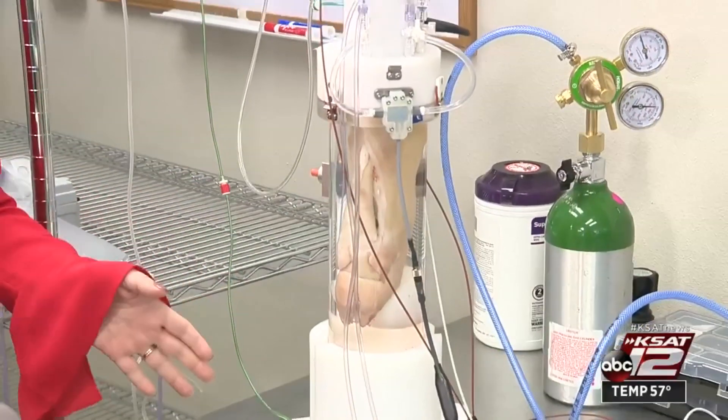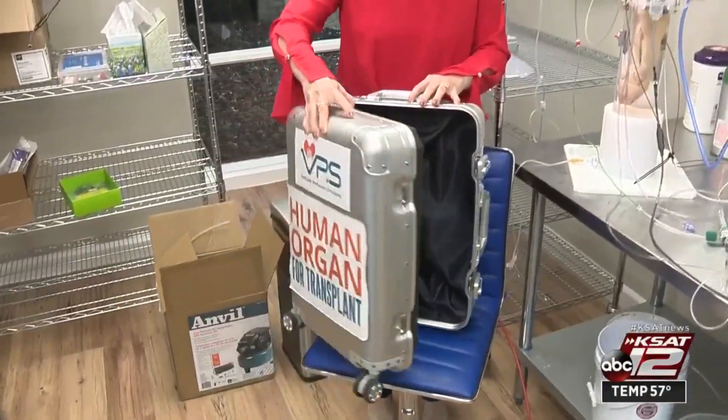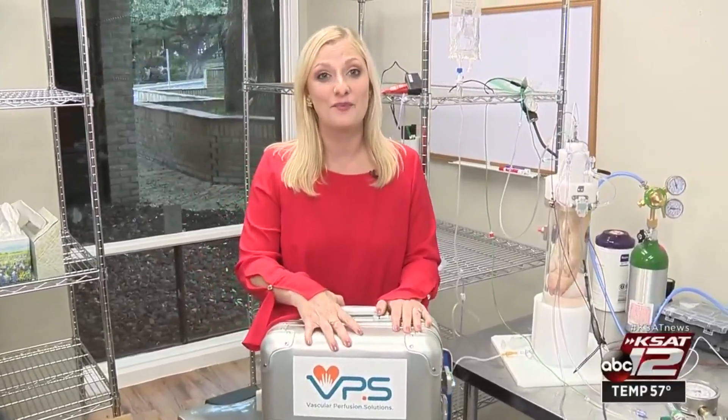Ulysses would also be the only device of its kind able to be sent on a plane for transport without accompaniment. You just put it right here in this case, close it up, and it fits in the overhead compartment.